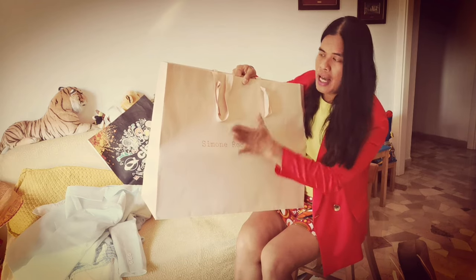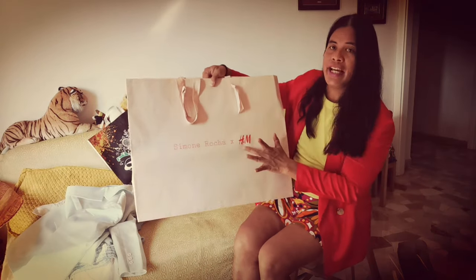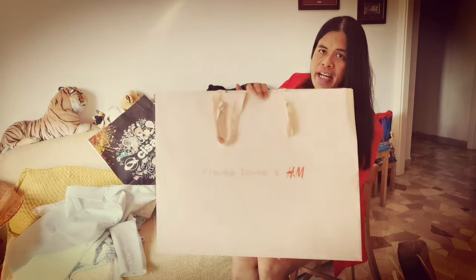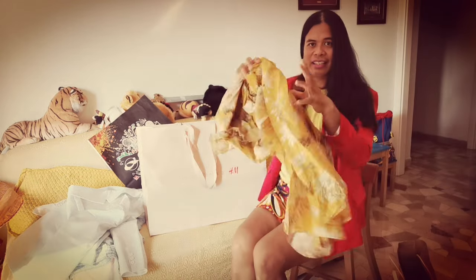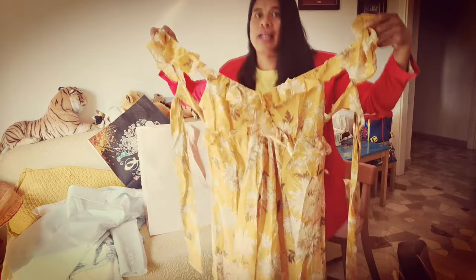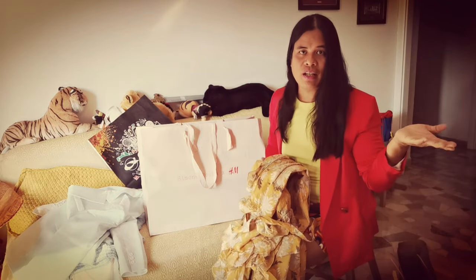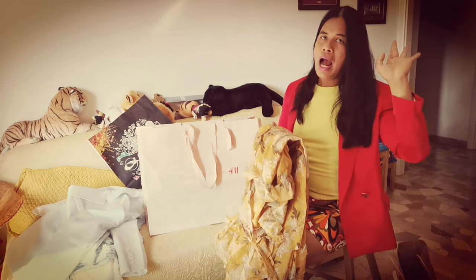Next up is H&M. I just love the packaging! I think there is a collaboration between Simone Rocha and H&M. Let's see what's inside — it's only one item but they gave us this very nice packaging. It's during the sales season. This one is yellow — yellow is my favorite color. It's a floral dress. Next summer when we go on a tour to the Lavender Farm, I'm pretty sure I'm going to wear this.